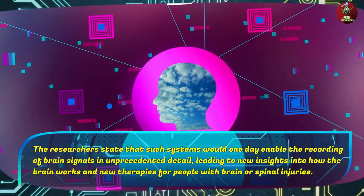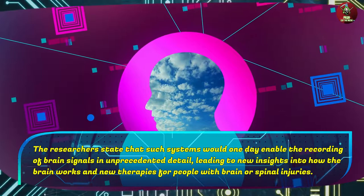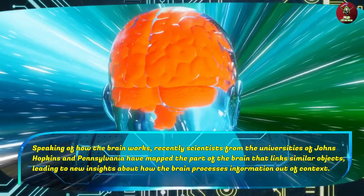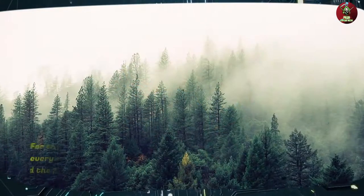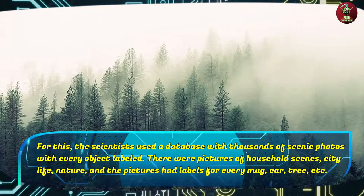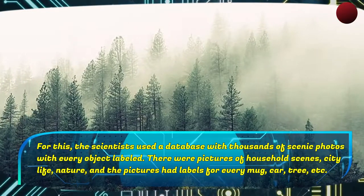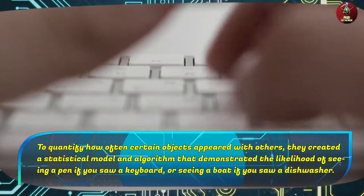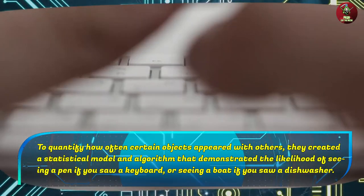The researchers state that such systems would one day enable the recording of brain signals in unprecedented detail, leading to new insights into how the brain works and new therapies for people with brain or spinal injuries. Recently, scientists from the universities of Johns Hopkins and Pennsylvania have mapped the part of the brain that links similar objects, leading to new insights about how the brain processes information out of context. For this, the scientists used a database of thousands of scenic photos with every object labeled to quantify how often certain objects appeared with others. They created a statistical model and algorithm that demonstrated the likelihood of seeing a pen if you saw a keyboard, or seeing a boat if you saw a dishwasher.